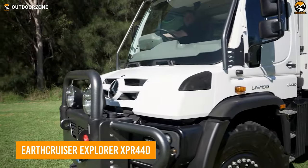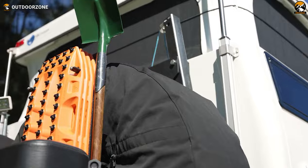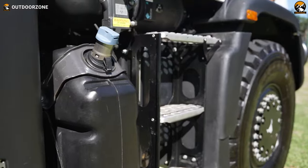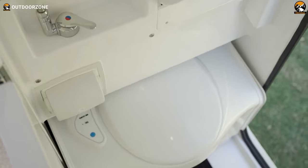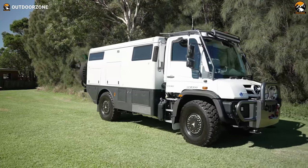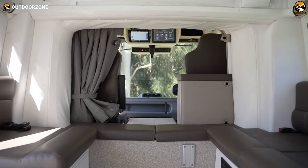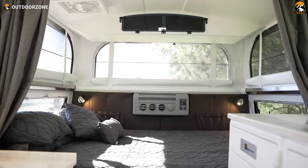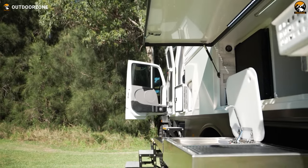Get your expedition off to a strong start with the EarthCruiser Explorer XPR 440, a capable performer for the most unforgiving terrains. Also known as the mighty MOG, the XPR 440 is built on a Mercedes-Benz Unimog chassis. Everyone will love it for its VarioPilot technology, which provides the best driving and versatility. Furthermore, this fantastic vehicle is capable of serious crawling and can traverse even the most difficult terrains. As soon as you get inside, you'll notice that this one has all the essentials and tasteful interior decor for the most comfortable stay in the woods. Additionally, the completely automated awning expands its living area, making it even more practical for various settings.